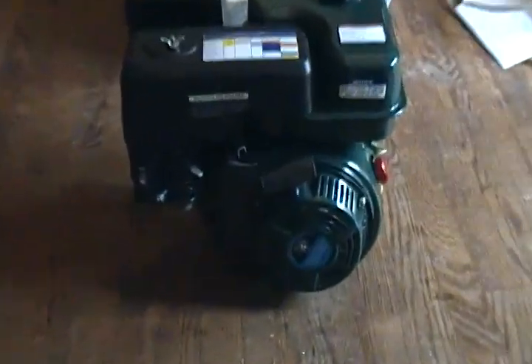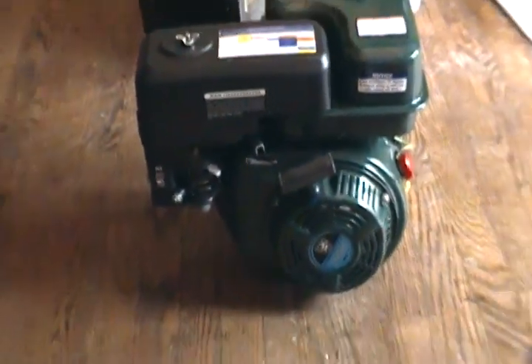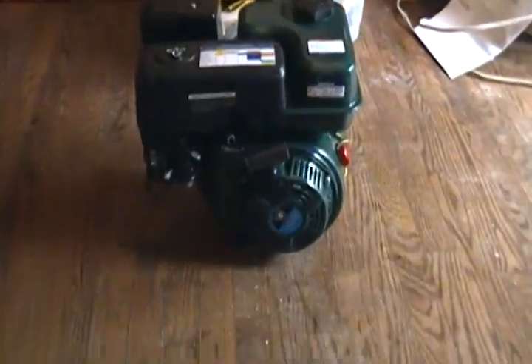Here's what I got today. This thing's brand new. It's 6.5 horsepower, but it's a Honda clone, but it was painted green by the owner. I'll explain the story, but first I want to let you look at it. I just fired it up for the first time.